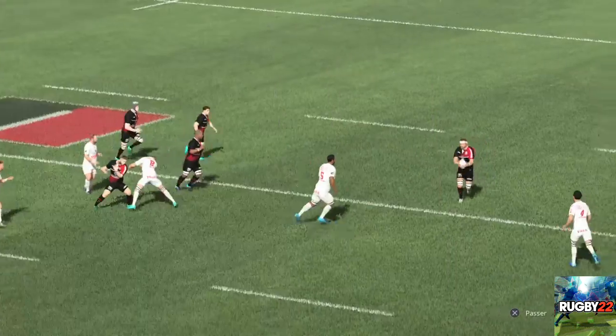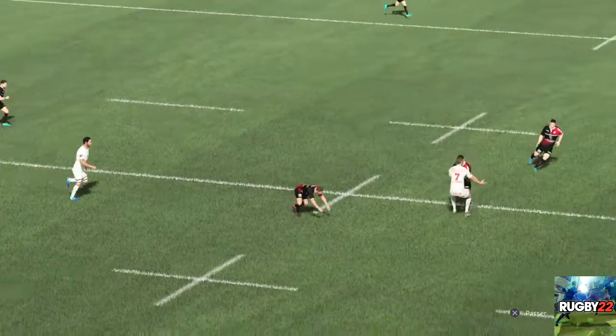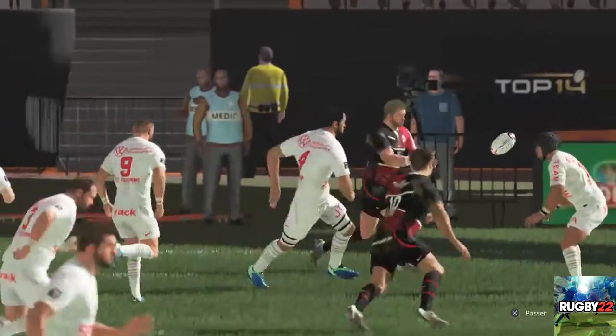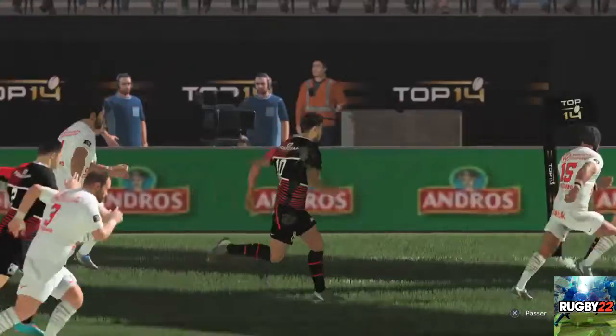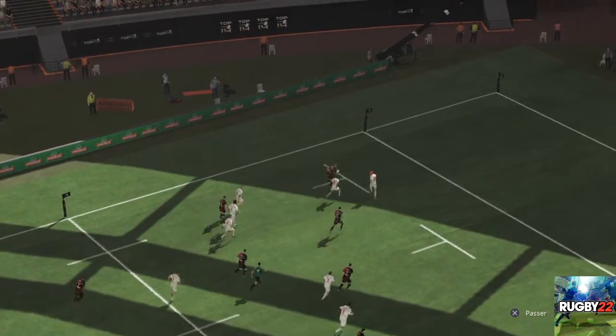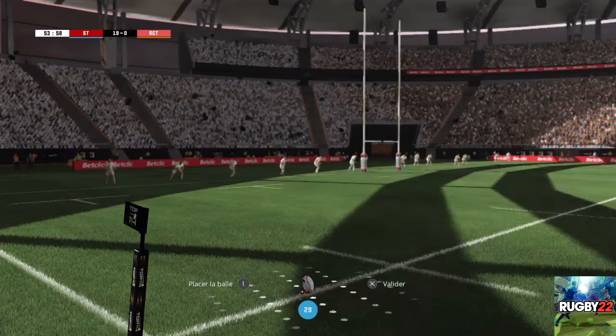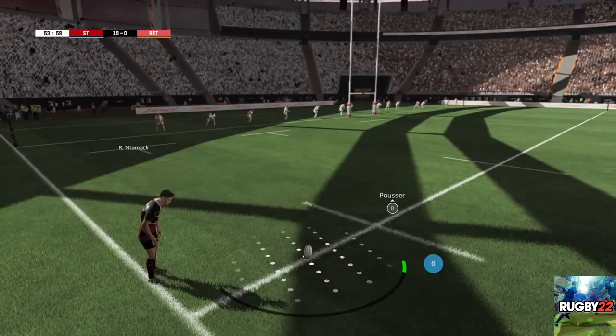Cela fait plusieurs minutes qu'ils dominaient et les voilà enfin récompensés. Rien à zéro pour le moment entre les deux équipes.